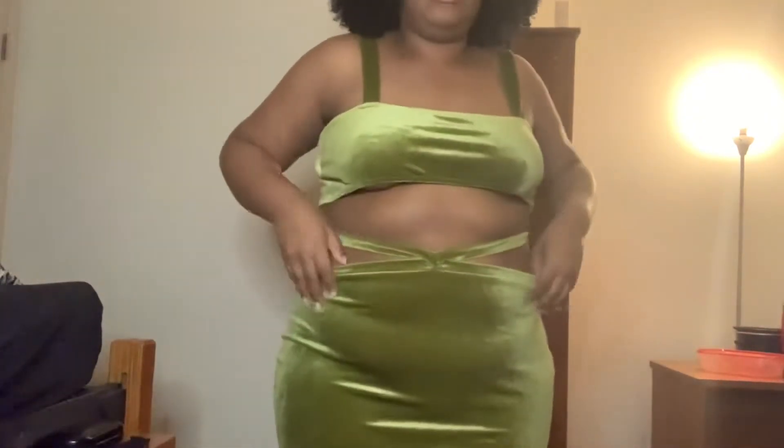I got this two-piece set from Shein. It's green velvet — this is the top, and this is the first part of the back, with this little sharp thing connected to the skirt. I think it's supposed to emphasize your waist. It almost has like a corset vibe.